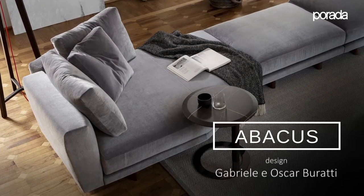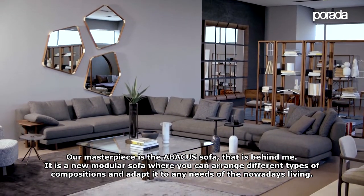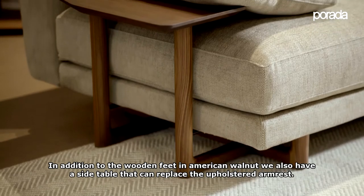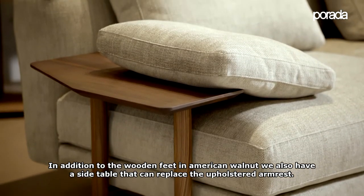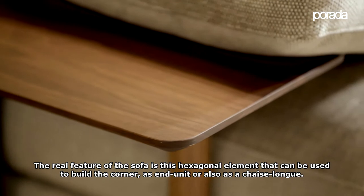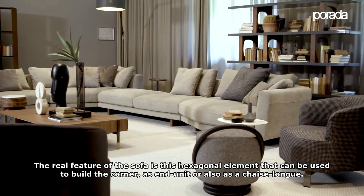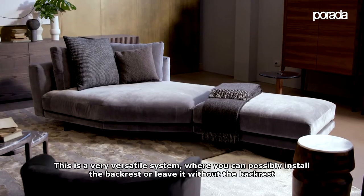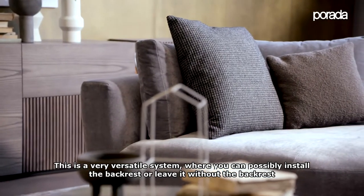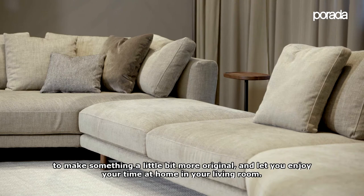Our masterpiece is the Abacus sofa that is behind me. It's a new modular sofa where you can arrange different types of compositions and adapt to any need of nowadays living. In addition to the wooden feet in American walnut, we also have a side table that can replace eventually the upholstered armrest. The real feature of the sofa is this hexagonal element that can be used to build the corner as end unit or also as chaise longue. It's a very versatile system where you can eventually install the backrest or without the backrest, to make something a little bit more original and let you enjoy your time at home in your living room.